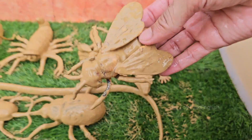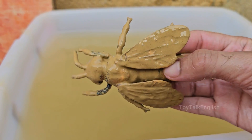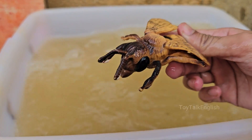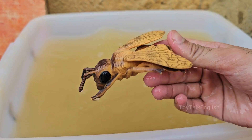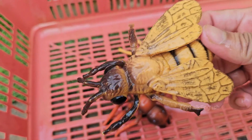Ants live in colonies with a complex social structure, including a queen bee, worker bees, and drones. Ants build honeycombs in hexagonal cells, which are incredibly efficient for storing honey and raising brood. Ants make honey by collecting nectar, digesting it, and storing it in honeycombs.